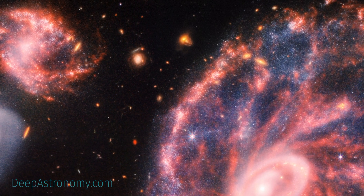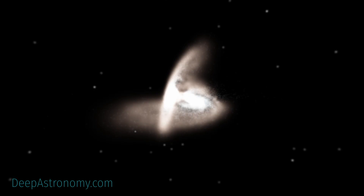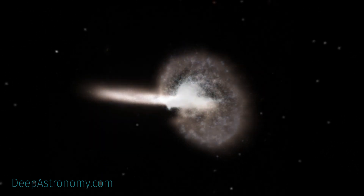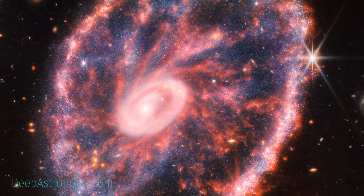This image provides a new view of how the Cartwheel Galaxy has changed over billions of years. The collision creating this ring affected the galaxy's shape and structure. The Cartwheel Galaxy sports two rings — a bright inner ring and a surrounding, colorful one. These two rings expand outwards from the center of the collision like ripples in a pond after a stone is tossed into it. These distinctive features make this ring galaxy very rare.